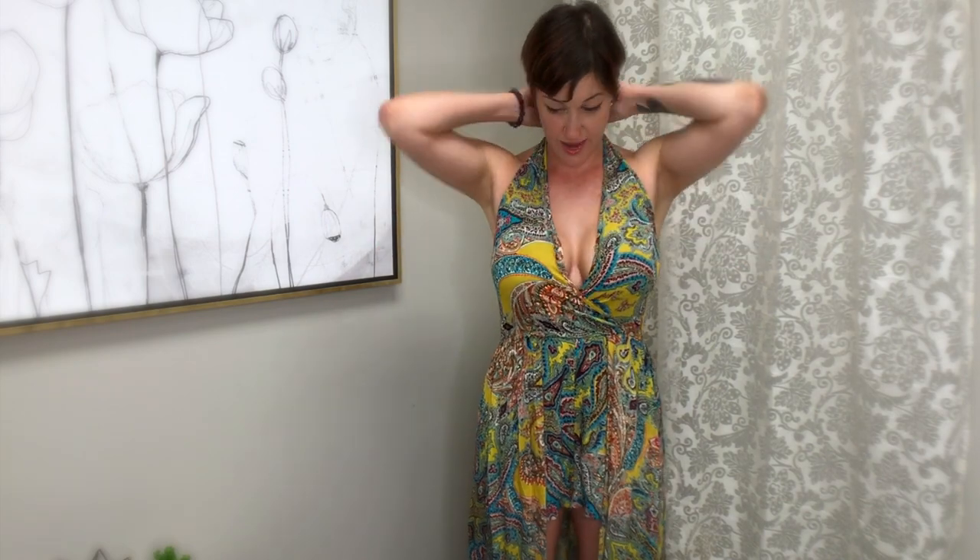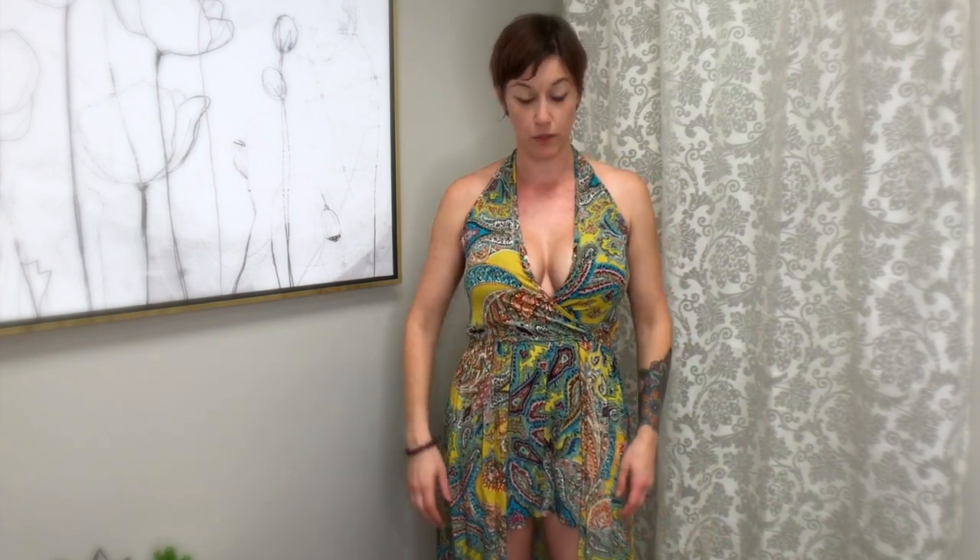But yeah, this is super comfortable. I don't have to worry about anything — it's shorts, you don't have to worry about like anything being exposed.